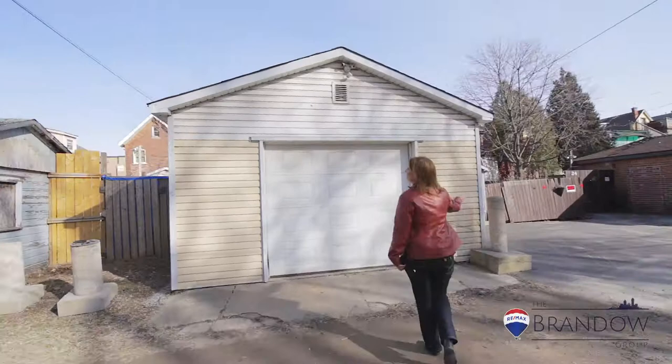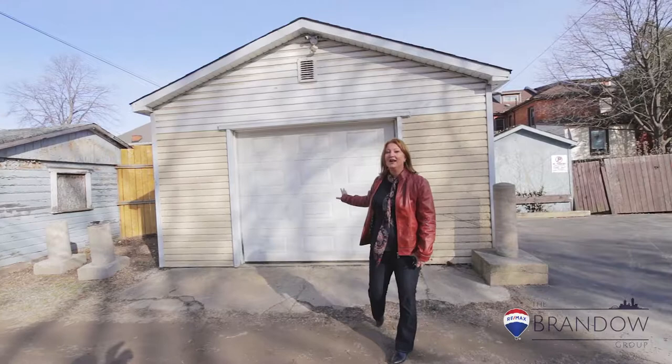And here it is — this is your one and a half car garage. You can fit a full-size truck or SUV right here, park in there, and walk straight on through into your beautiful new home. We hope to see you at one of our open houses — check out the comments for details.